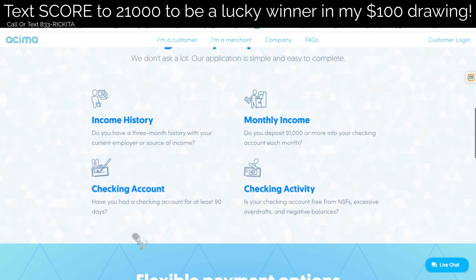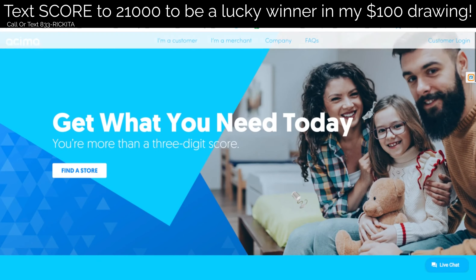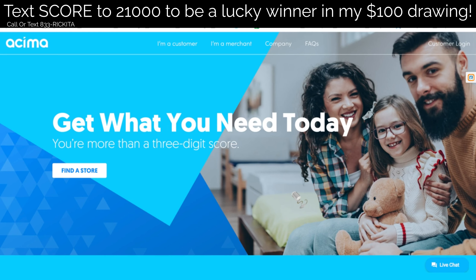You want to make sure you have at least 90 days with a checking account and 90 days of income through your current employer — at least a thousand dollars. Now, when you want to find out if there's a store, say if you want to get appliances or furniture, all you have to do is click right here on 'Find a Store.'